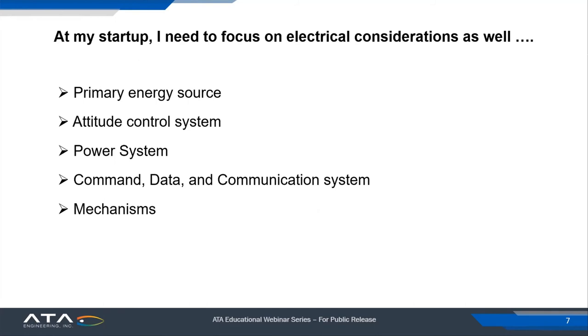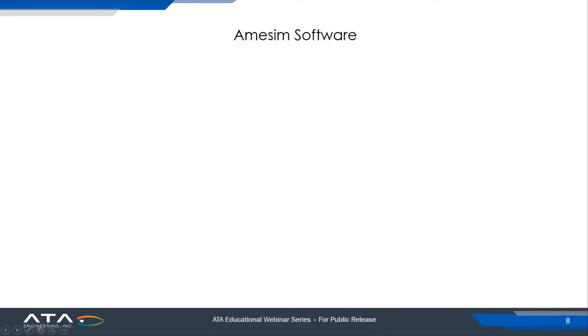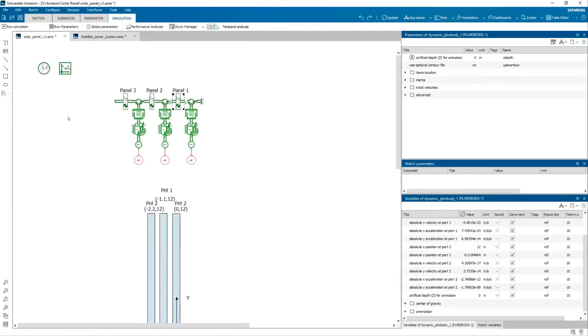For startup folks, I may have different roles — I don't only need to pay attention to the mechanical design side, I also need to pay attention to the electrical side. If I have a solar array, it's the primary energy source — how does that affect what's going on with the spacecraft? Attitude control systems, power systems, command data and communication systems, mechanisms — how do these all play together? What's the performance of the satellite? Keeping in mind that mission is paramount — we don't want to interrupt the primary mission. How does AIM-SIM focus on this type of problem? And keep in mind, you probably couldn't do this with Adams either — so these are additional capabilities beyond some other products.